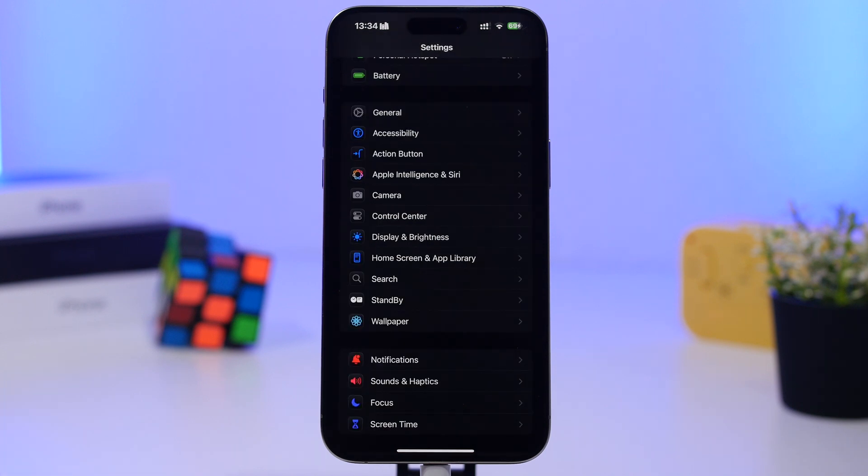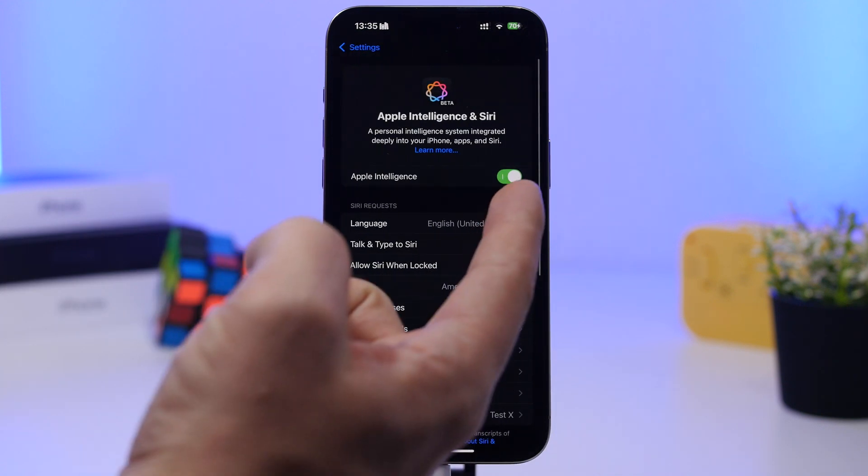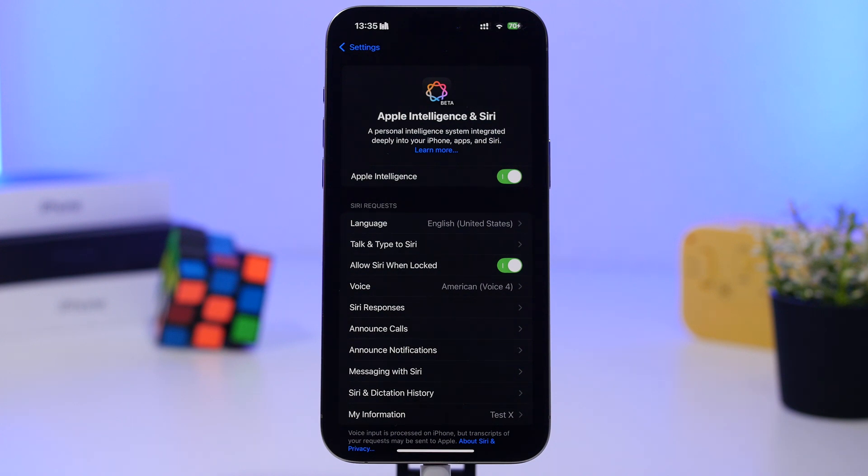If you have a newer device that supports Apple Intelligence — meaning an iPhone 15 Pro, 15 Pro Max, or any iPhone 16 series device — know that when you update to iOS 18.3, Apple Intelligence will be enabled automatically. Previously with iOS 18.1 and 18.2 you had to manually enable it under Apple Intelligence and Siri, but with 18.3 it will be enabled automatically upon installation.